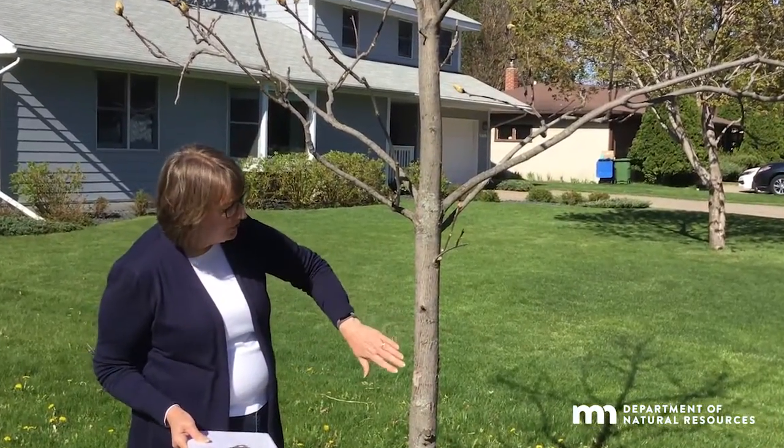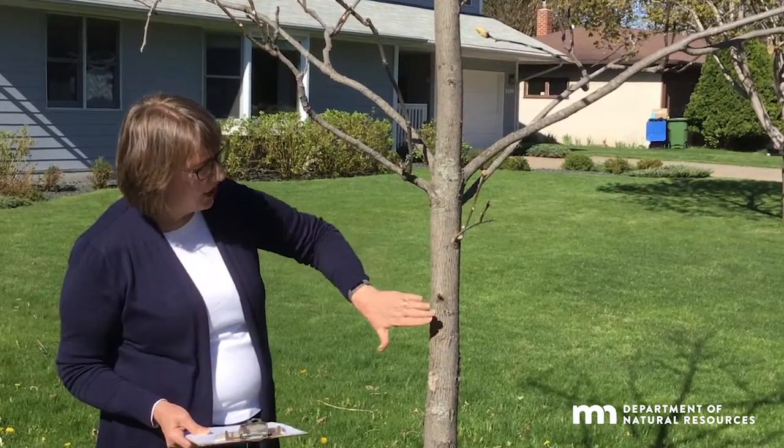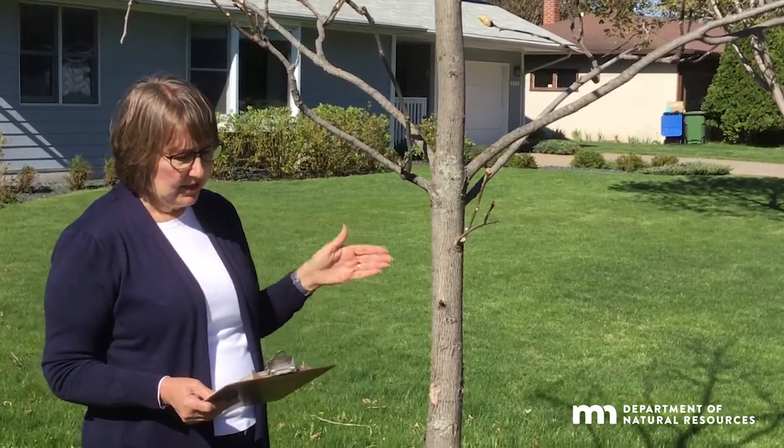The bark on the young tree is thin, but as the tree matures, the bark will peel away in thin strips that curl outward, giving the tree its signature shaggy appearance.